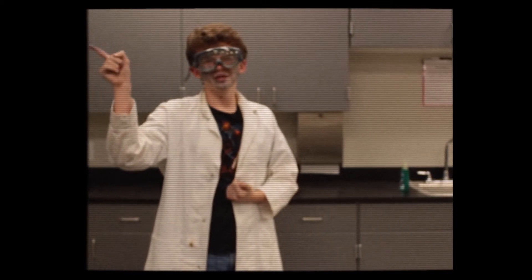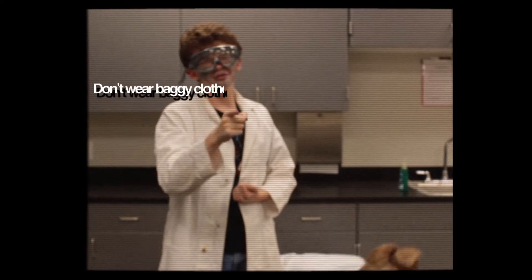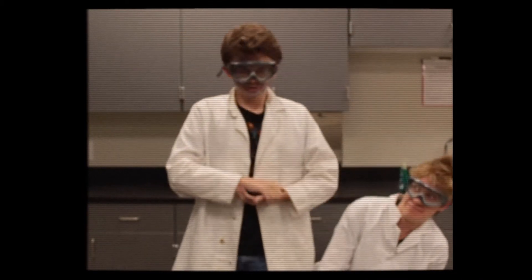So, that was a very interesting experiment. We learned quite a few things so far on this magical journey. We learned to use proper lab equipment, don't wear baggy clothes or open-toed shoes, and don't eat food in a laboratory. Let's see if I can bring in a more professional scientist friend to show these fellas how it's done.